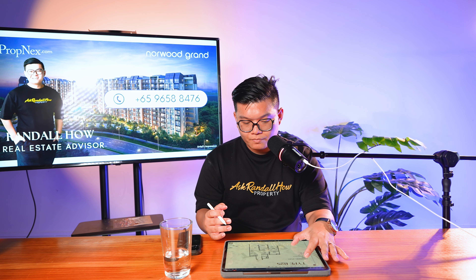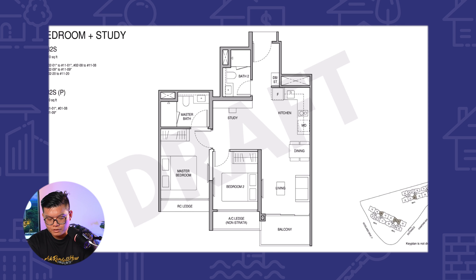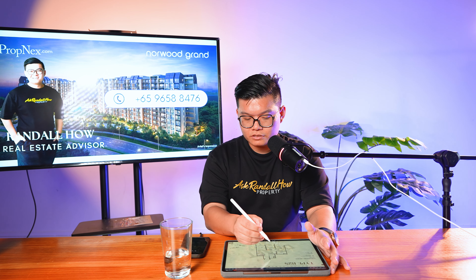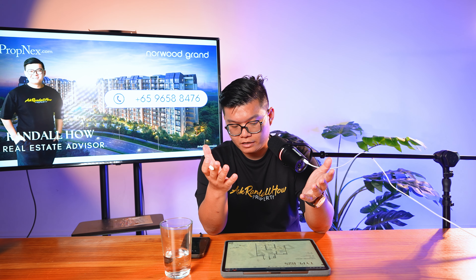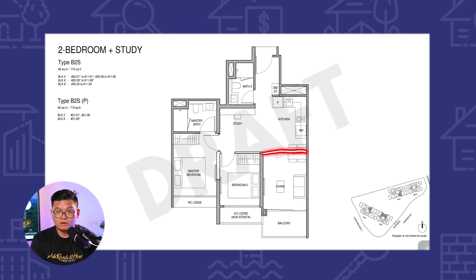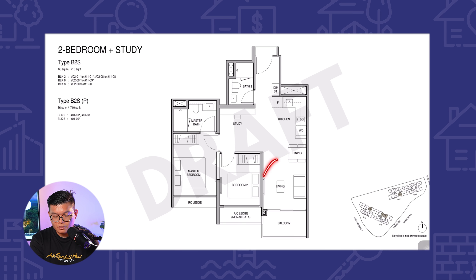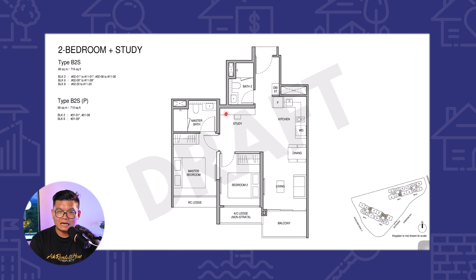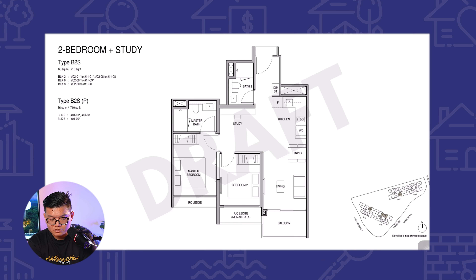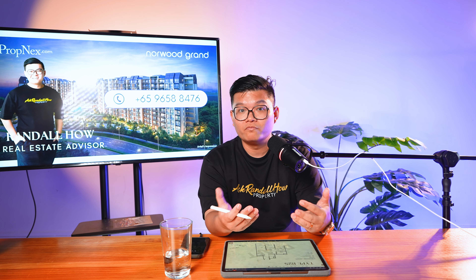We can take a look at the next two-bed plus study layout, which is actually the show-flat layout itself. One thing that's very unique is that the study is actually an open study right here, which is very unique because for this layout you can do a conversion to a three-bed compact. What they can do is to have a door or partition wall placed over here where this can be like a bedroom, and they adjust their dining area and TV to this corner. There's a lot of opportunities, and with proper ID you can make this unit into a very beautiful home for your family.